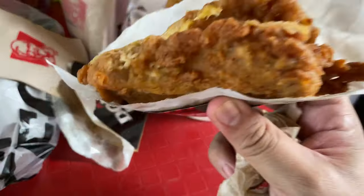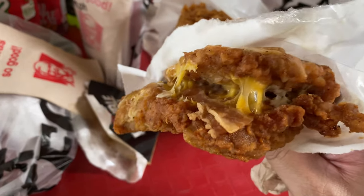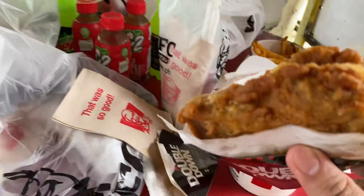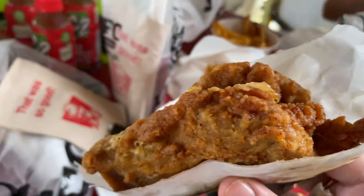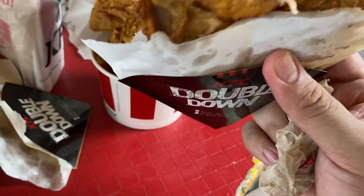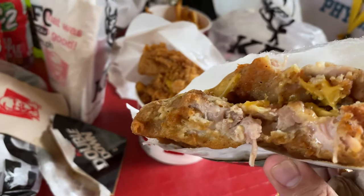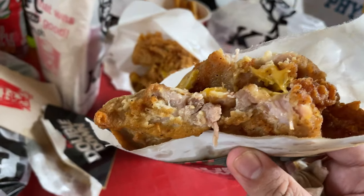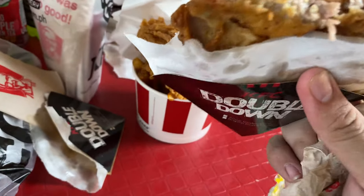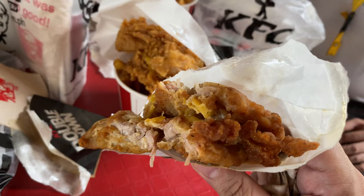I'm going to have the original recipe first because this is a first for me and a first for these boys as well — to try their own keto KFC Double Down. I've had KFC here in the Philippines before, at least at our Robinson's Ilocos Norte branch, and their original recipe chicken is not that good — not as good as what you get back home.